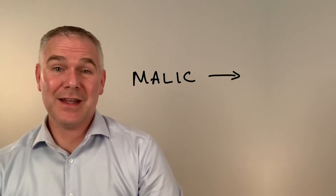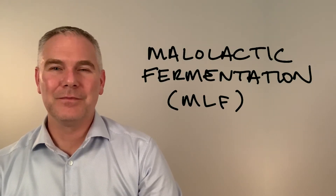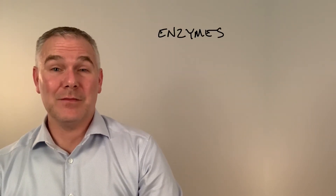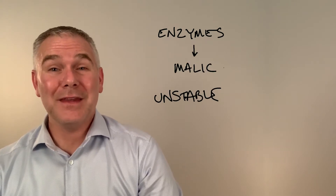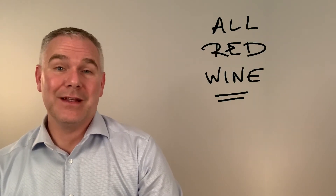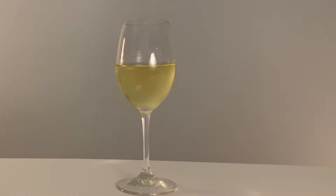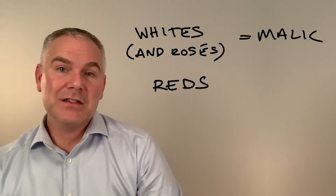But on the other hand, if malic wants to turn into lactic, why wait for it to happen? Let's force it. This is called malolactic fermentation. We can introduce enzymes to force all malic to become lactic, a very stable acid. This is done to almost all red wines. Now these reds can age without microbial instability. In general, whites tend to have malic, reds tend to have lactic.